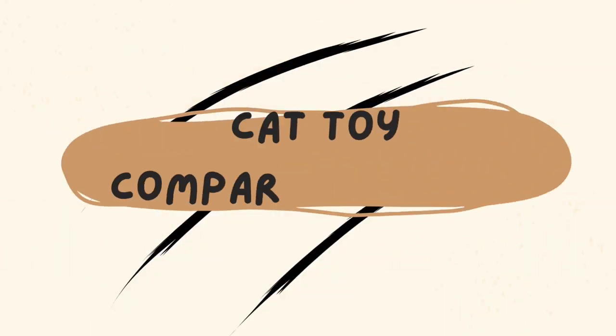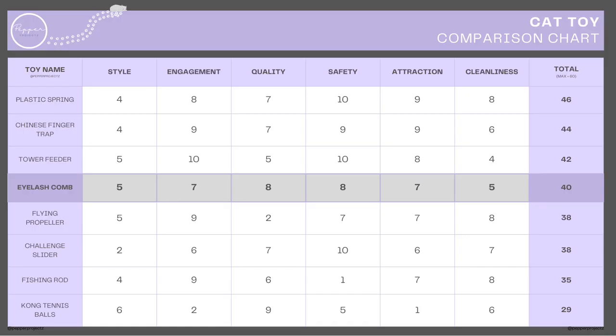Let's score this toy and see how it compares on our toy comparison list. For style, depending on the colour you buy, they're pretty neutral around the home, so it gets a five out of ten. For engagement, our cats love playing with them, but not as much as the spring or the finger trap, so it gets a seven out of ten. For quality, they've lasted pretty well so far, so they get an eight out of ten. For safety, they're not specifically designed as a cat toy, but we've never had any issues, so it gets an eight out of ten.